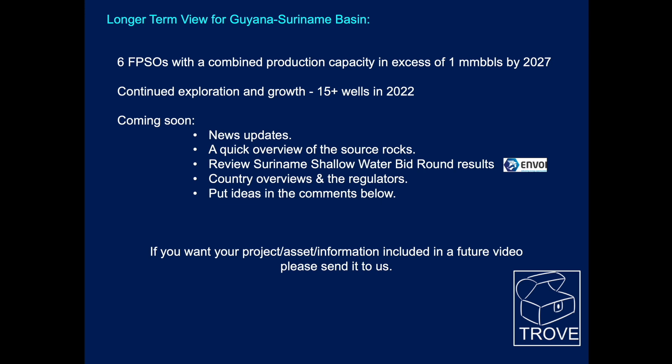Taking a longer-term view of the basin, it's expected that there will be six FPSOs with combined production capacity of over a million barrels as soon as 2027. This is going to make Guyana and Suriname major oil exporters. With continued exploration and growth, there will be over 15 wells in 2022, and we think it's likely there could be more than that.